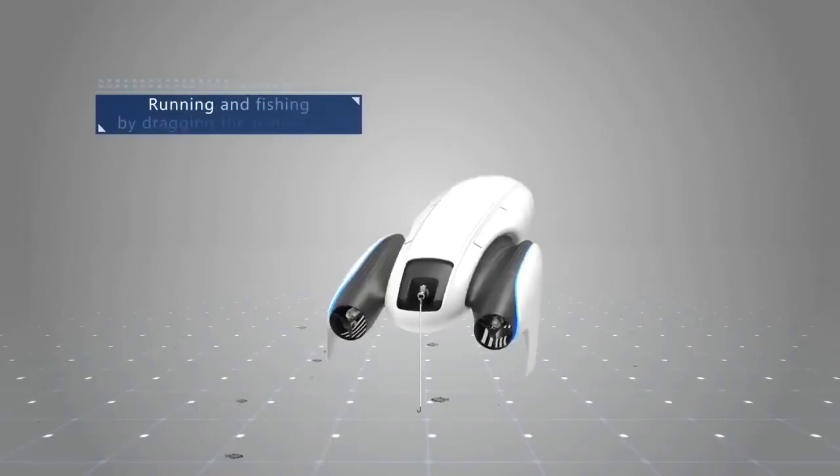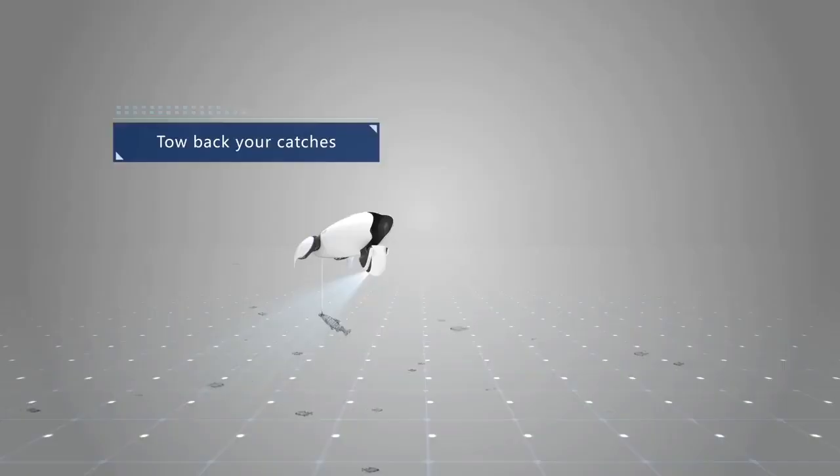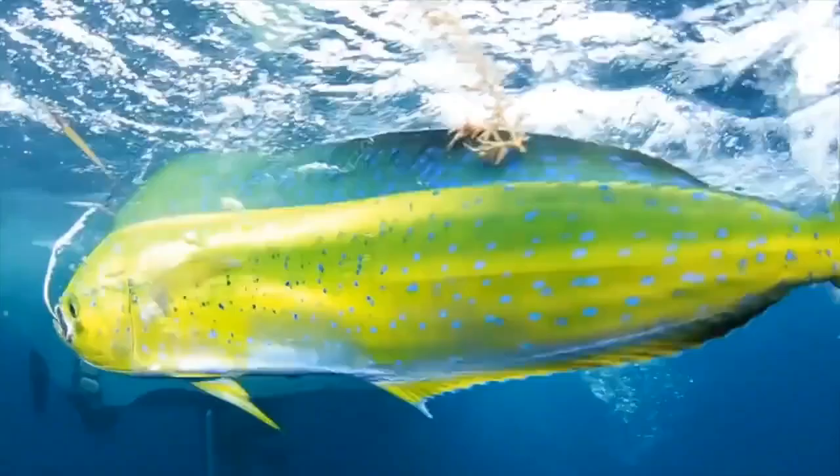With Power Dolphin you have a new way to fish by dragging your line behind you instead of your traditional fishing rod, allowing you to tow back catches from the safety of the shoreline or your own boat.